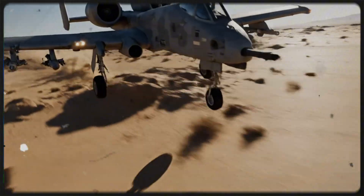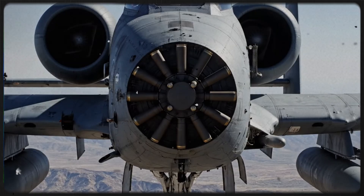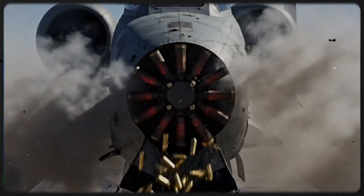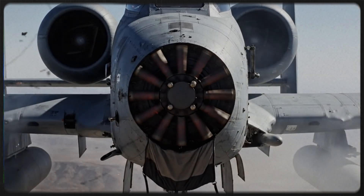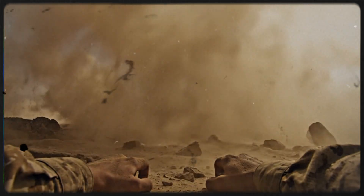For the Iraqi soldiers on the ground, the experience was psychological torture. Because the 30mm rounds travel faster than the speed of sound, the soldiers would see the sand exploding around them — tearing men and metal apart — before they heard the gun. The silent death would strike, and only seconds later would the terrifying roar follow.